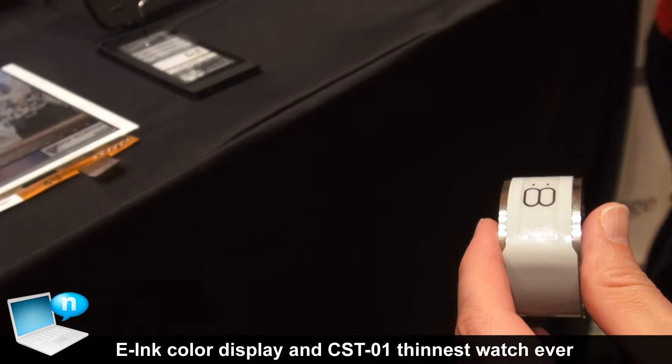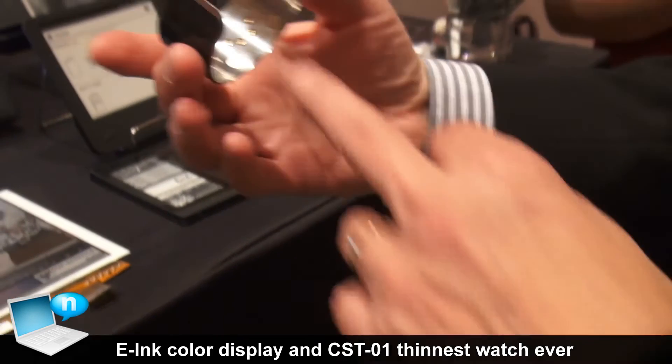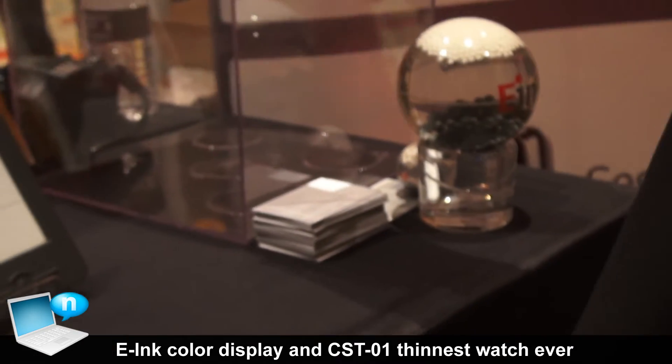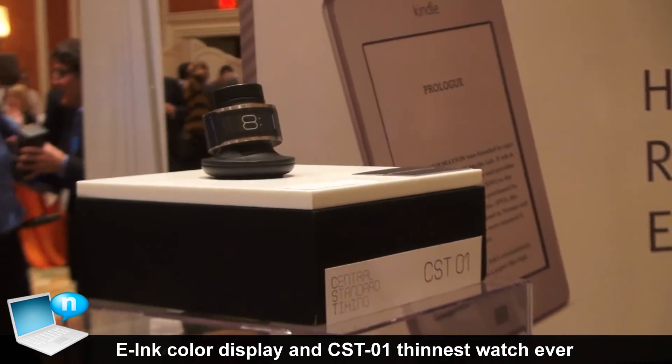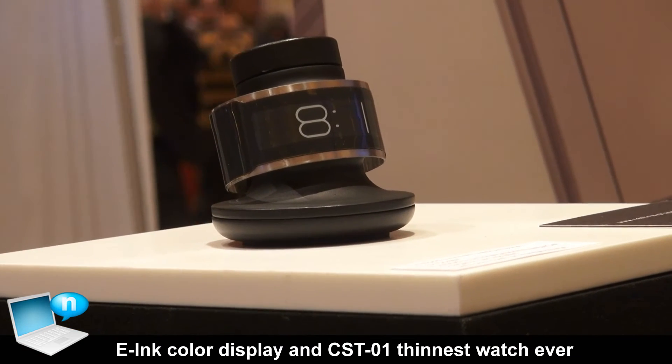Because of that, you have a watch with a very thin battery that you can just charge with the connectors on the back. You can just put it on a stand, and in 10 minutes the battery is fully charged, and the charge will last you 30 days.